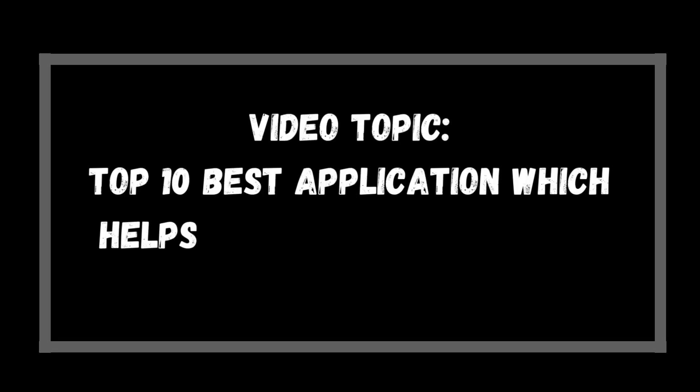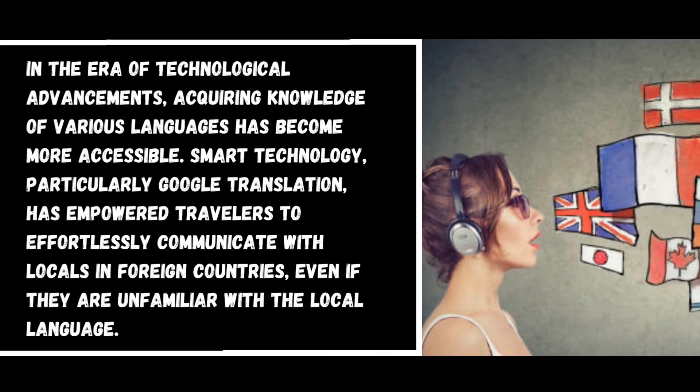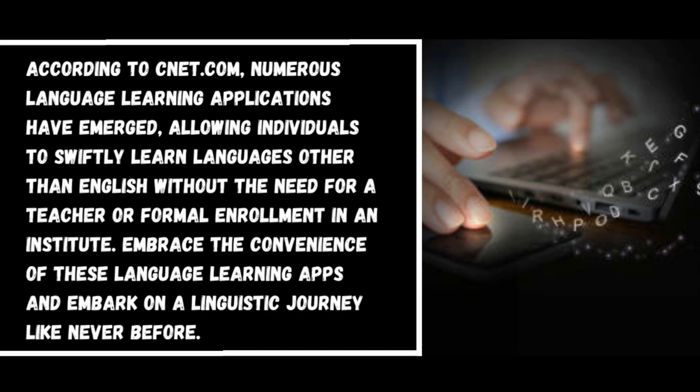Video topic: top 10 best applications which help you learn multiple languages easily. In the era of technological advancements, acquiring knowledge of various languages has become more accessible. Smart technology, particularly Google Translation, has empowered travelers to effortlessly communicate with locals in foreign countries. Numerous language learning applications have emerged, allowing individuals to swiftly learn languages without the need for a teacher or formal enrollment in an institute.